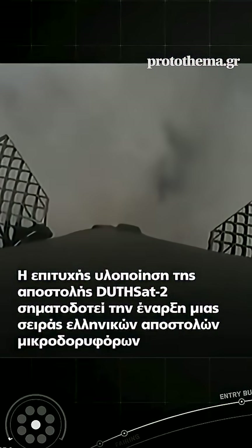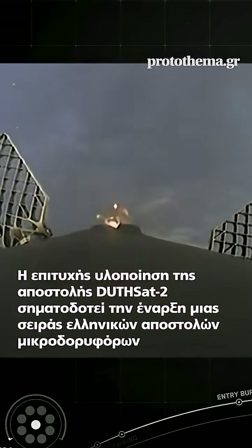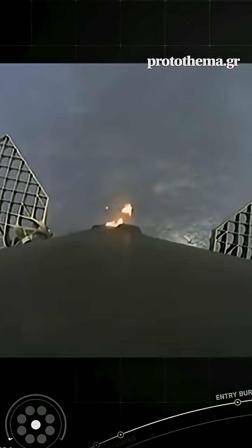And there you just heard that call-out for the landing burn start on the Falcon 9 first stage. Again, this is the final burn that this booster will execute before touching down.